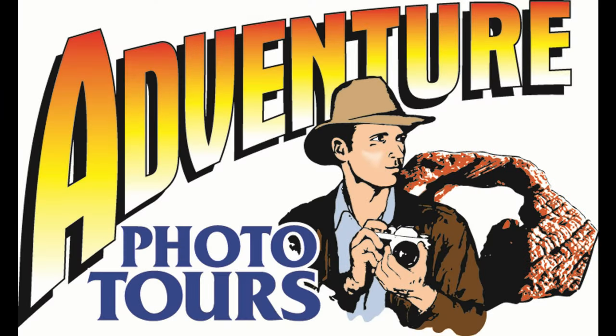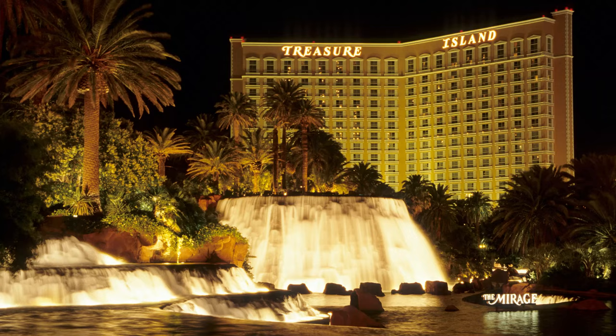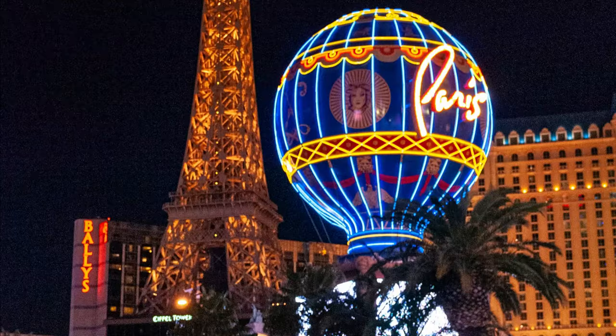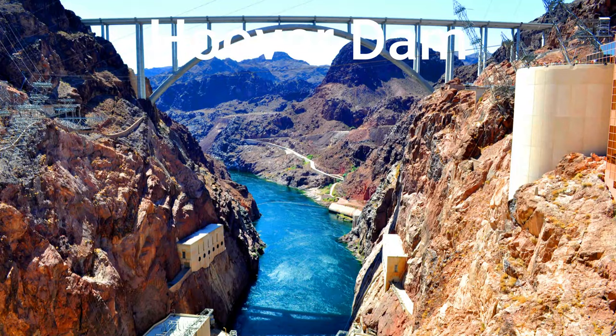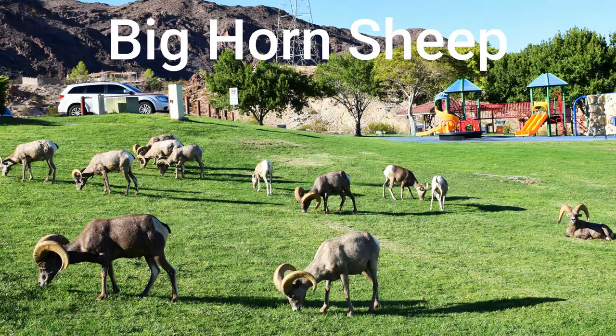Your wonderful Grand Canyon 6-in-1 ground and helicopter tour starts with free hotel pickup, and then our first experience is the magnificent Hoover Dam for photos and commentary on this amazing structure. We also stop at a local park where bighorn sheep often graze.